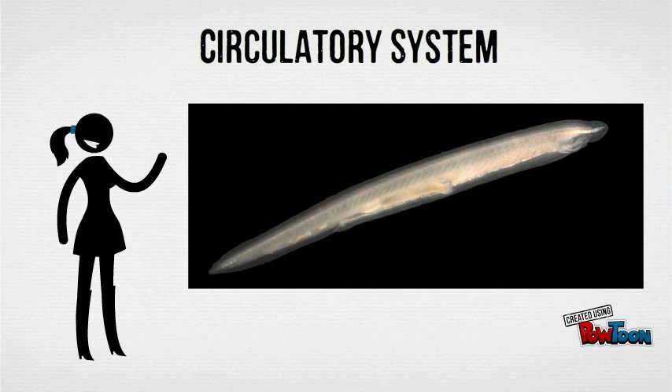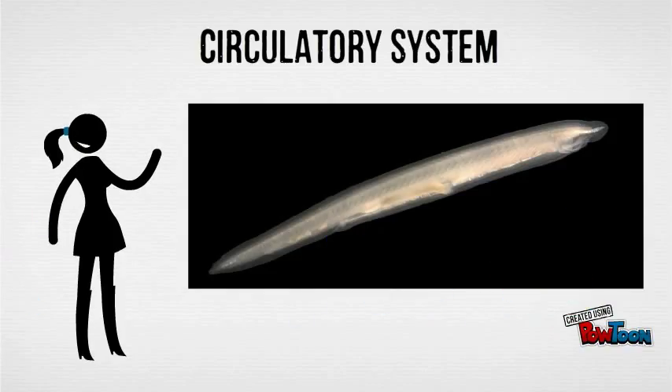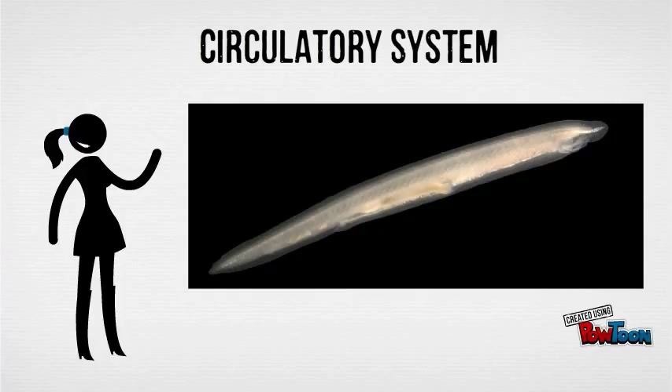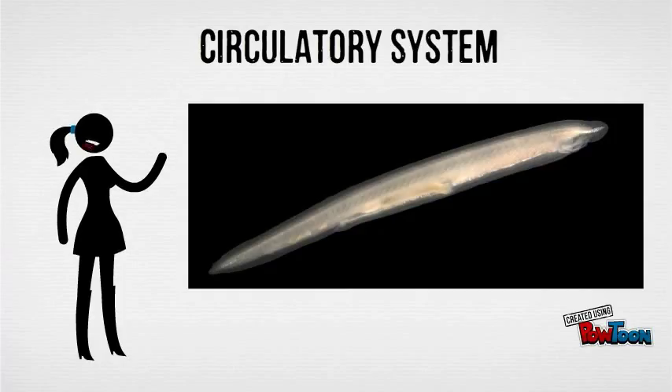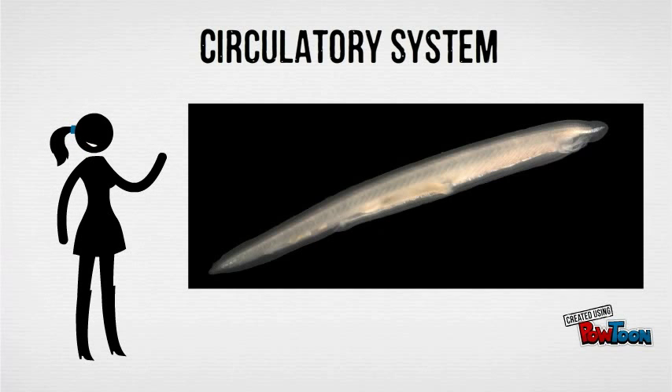Cephalochordates have a well-developed circulatory system, which does not include a central heart, but instead a series of branchial hearts. Their blood lacks hemoglobin and is colourless. It contains no cells and is thought to solely function in nutrient distribution rather than in gas exchange and transport.